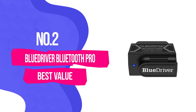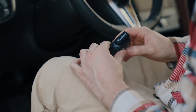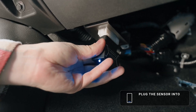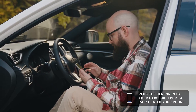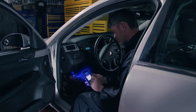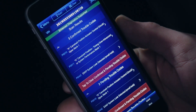Number 2: BlueDriver Bluetooth Pro — Best Value. If you want the best bang for your buck, the BlueDriver deserves serious consideration. I'll admit I was skeptical at first — Bluetooth dongles have a reputation for being hit or miss. But BlueDriver absolutely nailed the execution. The magic is in the app: BlueDriver's iOS and Android app is hands-down the best I've used with any Bluetooth scanner. It's clean, intuitive, and genuinely helpful, rather than just displaying raw data.